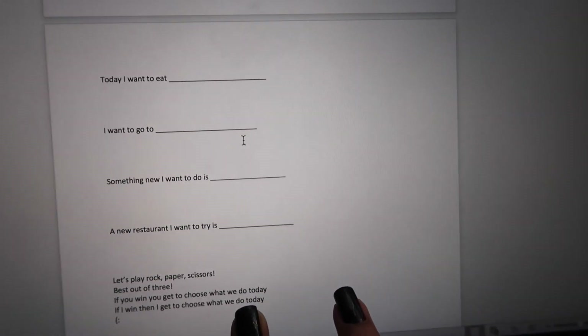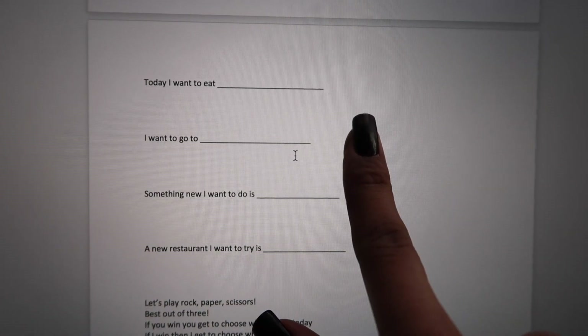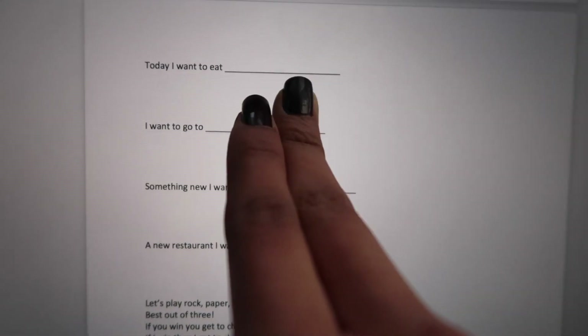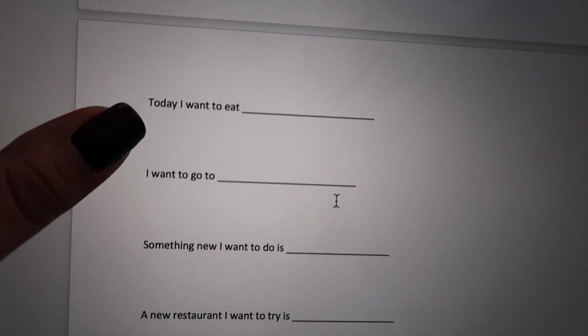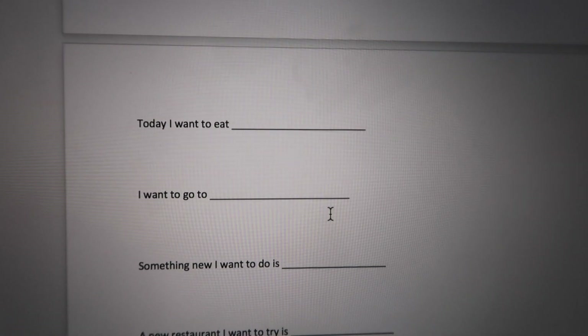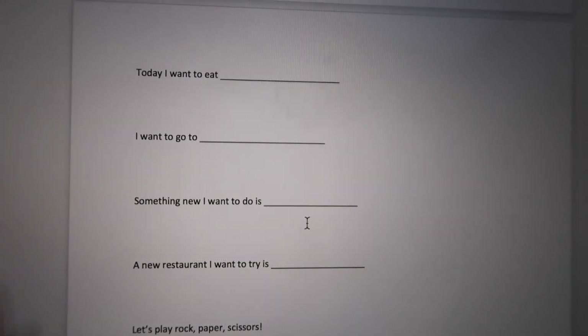Let me just show you. I type them up, print them out, then cut them up into little pieces, fold them, and put them inside a jar. For instance, right here we have 'Today I want to eat blank' — so your significant other decides what blank means: today I want to eat In-N-Out, a salad, pizza. They get to decide what they want to eat and you take them out to get it. Another one is 'I want to go to blank' — so they finish the thought.